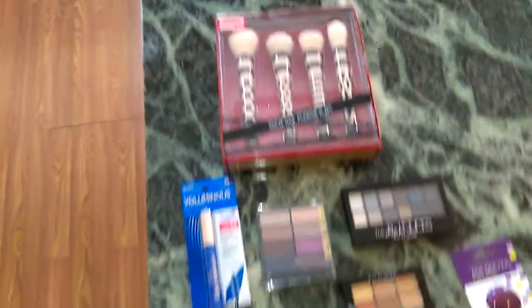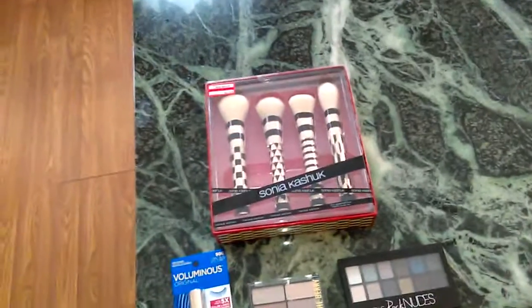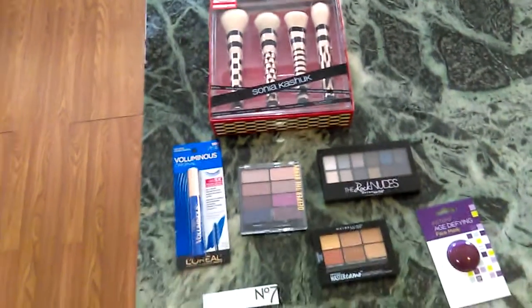Spring is fast approaching, so again, we're on with the makeup. But you know how I do it — if makeup is over a certain price point, I only buy it with coupons, on sale, or on clearance.